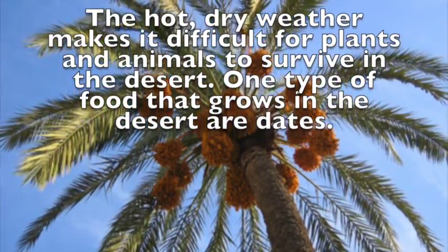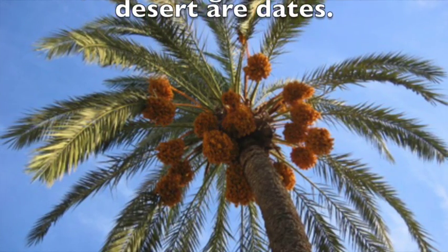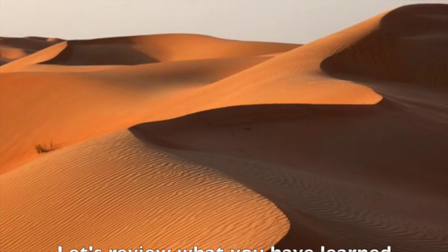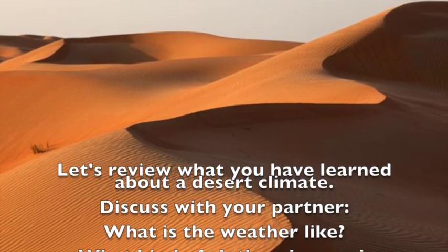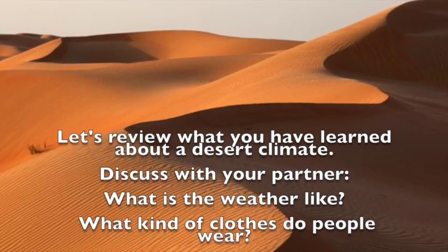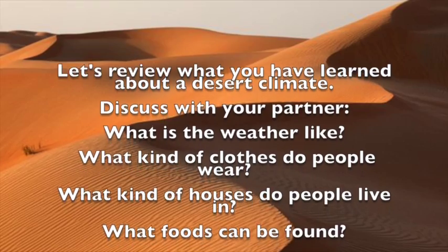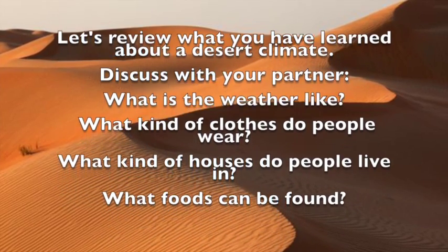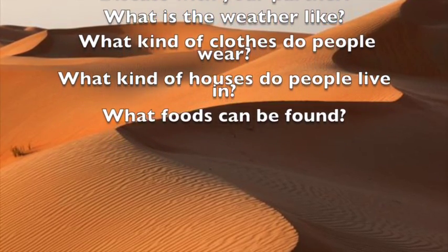One type of food that grows in the desert are dates. Let's review what you have learned about a desert climate. Discuss with your partner: what is the weather like? What kind of clothes do people wear? What kind of houses do people live in? What kinds of food can be found?